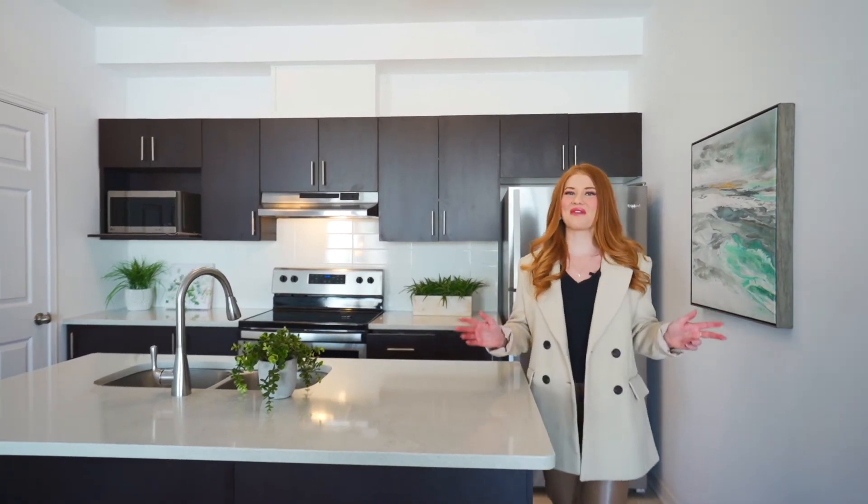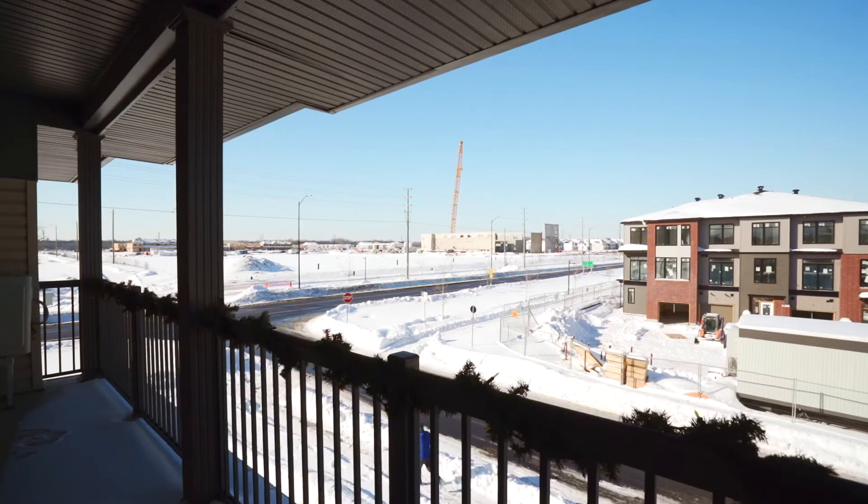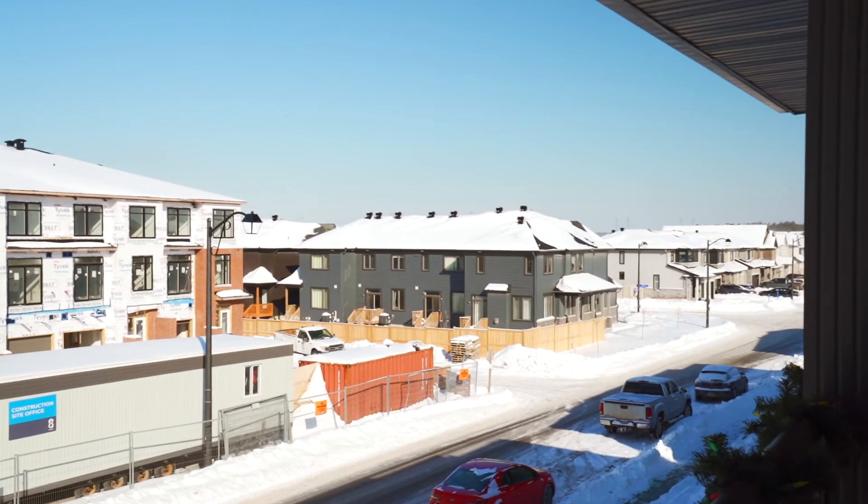What I love most about this condo is the oversized north-facing terrace that provides so much natural light to this living space.